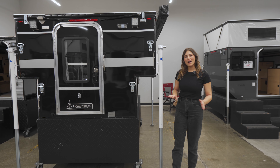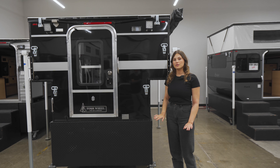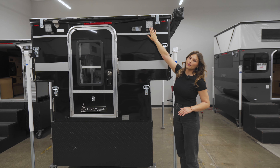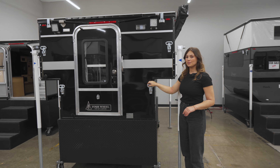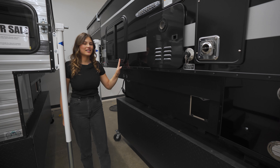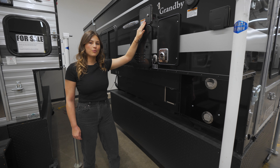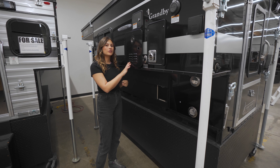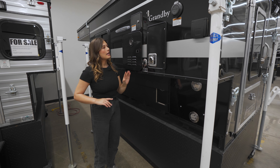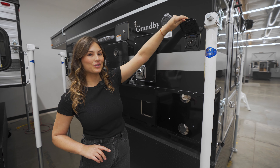Coming around the back of the camper, we have the standard porch light as well as a couple of optional features on this model. We have the flood light as well as steps so that you can easily reach your roof. The passenger side has that standard window, an inlet to your 20-gallon fresh water tank, and the exhaust for the optional instant hot water. If you choose that option, it will also come with an outdoor shower.